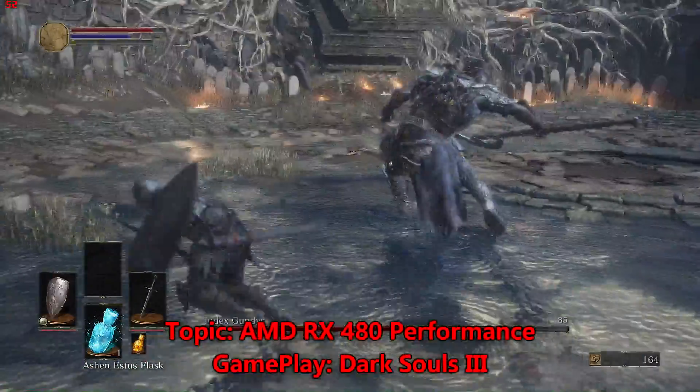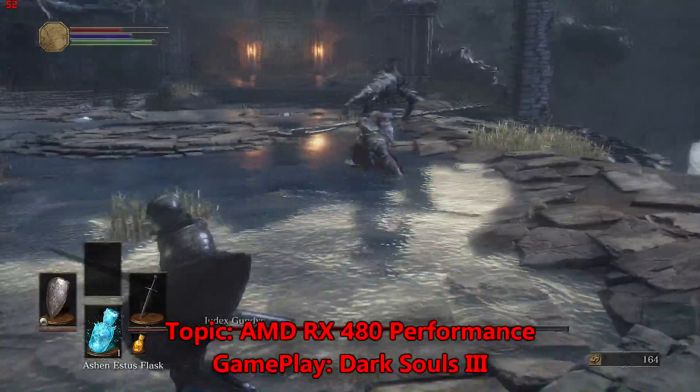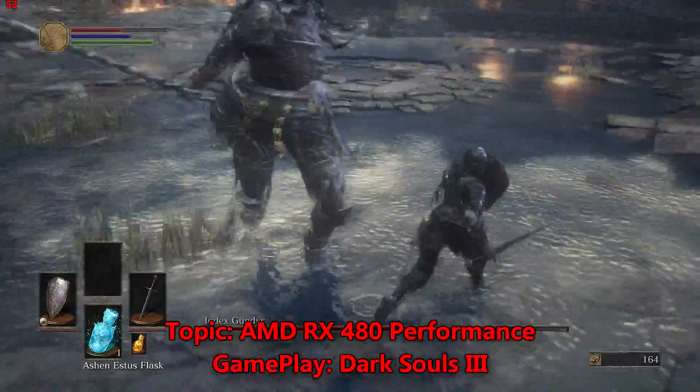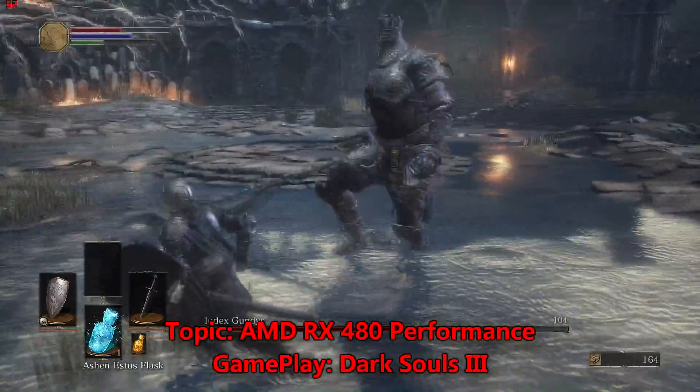The Polaris 10 is going to be actually competing head-to-head with the GTX 970 and 980 in terms of performance, at a price tag of just $250.